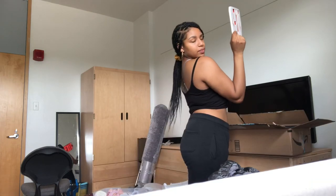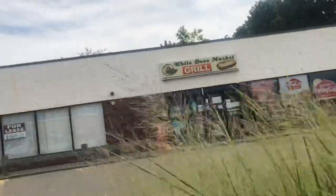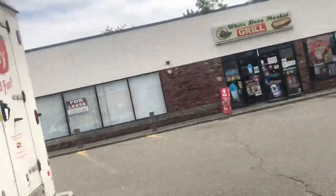Packing 101 — sort all of your things together by category. So right here I have my electronics. This is gonna be the go-to place; it's really close to campus.